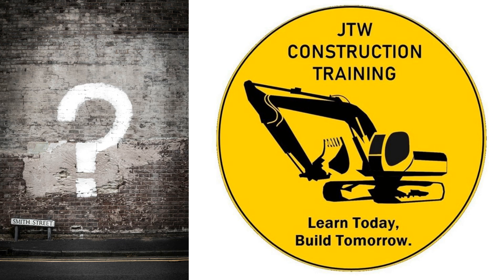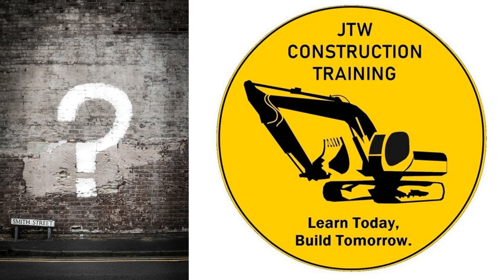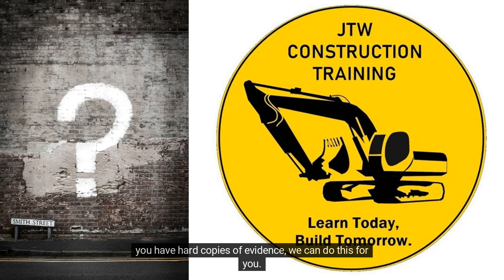Evidence Index: you'll need to collect the evidence and store it in an evidence index. We prefer to use electronic evidence such as scans, portable document formats, and word documents, but if you have hard copies of evidence, we can do this for you.